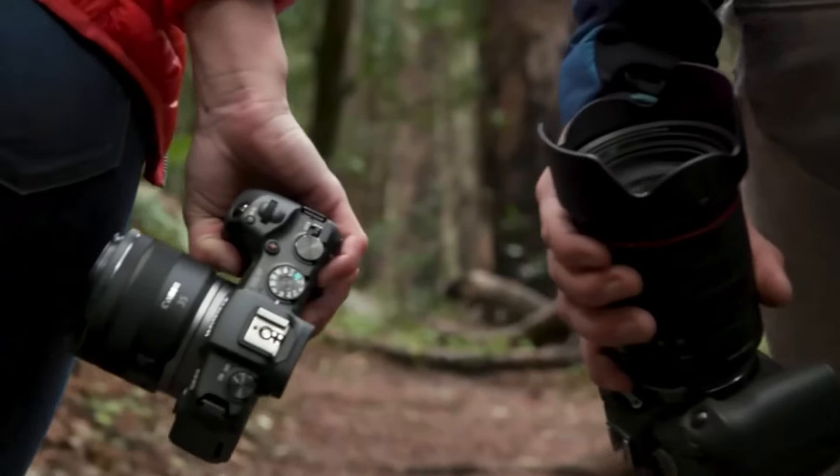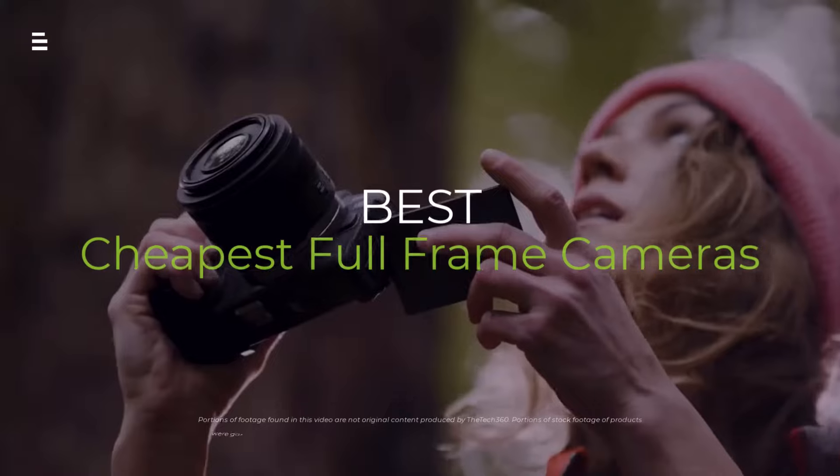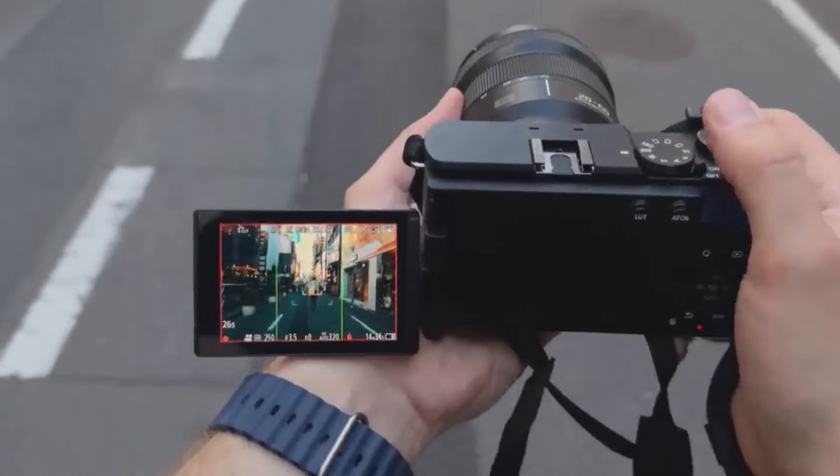Hey everyone! Are you looking to upgrade your photography game without breaking the bank? In today's video, we're diving into full-frame cameras and finding the best budget-friendly options for 2024.